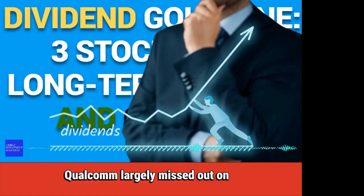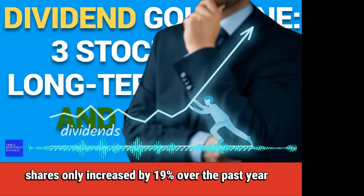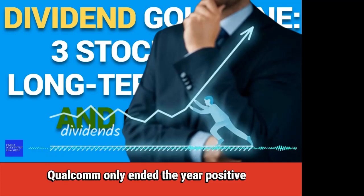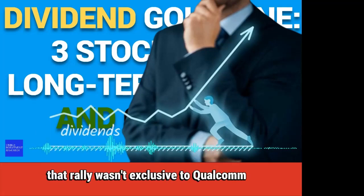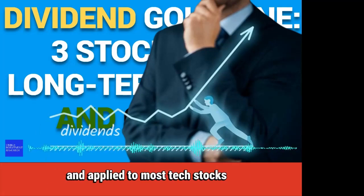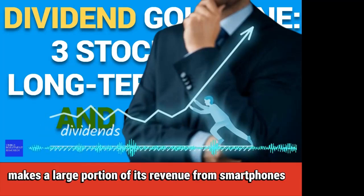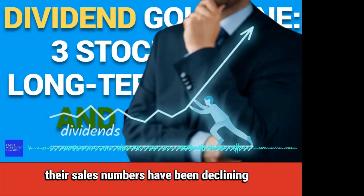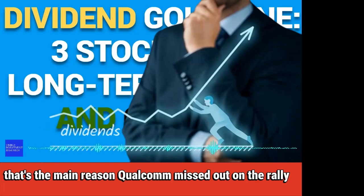Number 2: Qualcomm. Qualcomm largely missed out on the artificial intelligence rally in 2023. Shares only increased by 19% over the past year. Qualcomm only ended the year positive due to a strong rally at the end of October that continued for the rest of the year — a rally that wasn't exclusive to Qualcomm and applied to most tech stocks. The semiconductor company makes a large portion of its revenue from smartphones, and while smartphones are a popular product, their sales numbers have been declining. That's the main reason Qualcomm missed out on the rally.